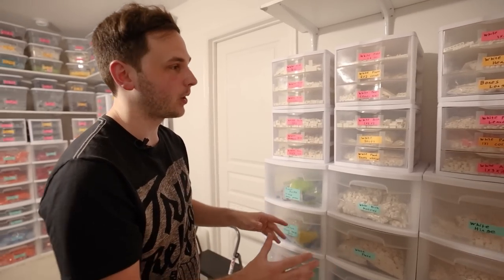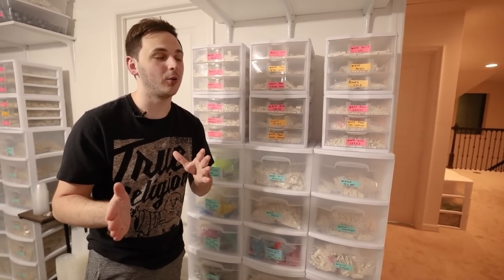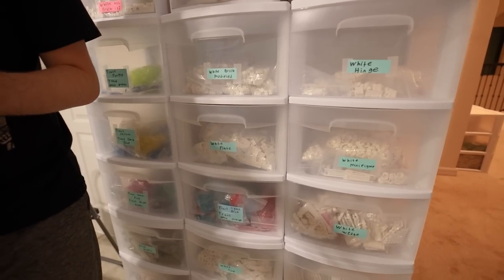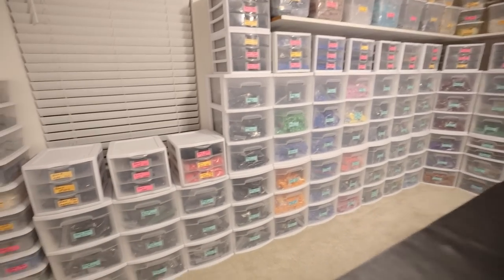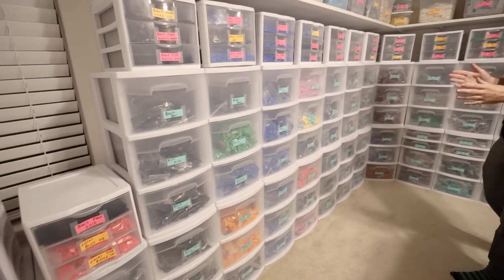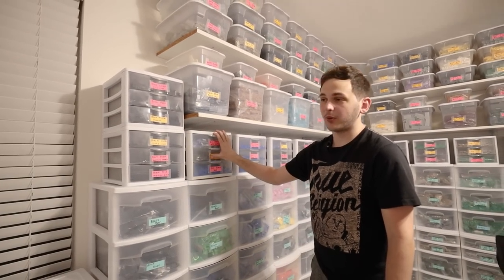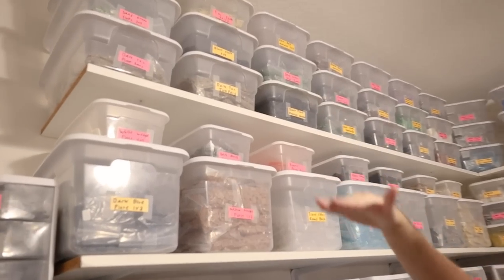I keep all colors together, so if somebody places an order with a bunch of one color I can go straight to that area. It's all alphabetical — white, transparent — and on the other side of the room you can see black, then blue, bright light orange, and it just goes down the wall. It keeps the same sequence. All of this section may just be black parts and blue parts, and then you have shelf and top shelf — that's how I distinguish those two.